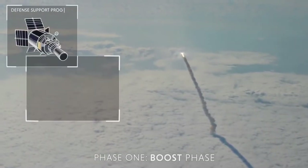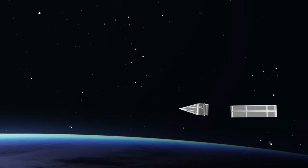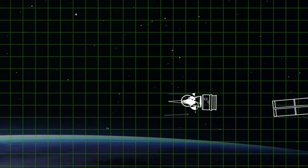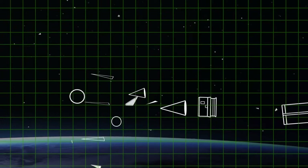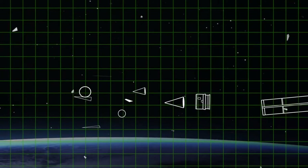Together, space-based satellites and ground or sea-based radars create a monitoring system that contributes to offensive missile detection — detecting a missile after it's been launched — discrimination, which determines what a threat is versus a decoy, other countermeasures or debris, and tracking, meaning keeping the missile in sight so the interceptor can find the missile and eliminate the threat.